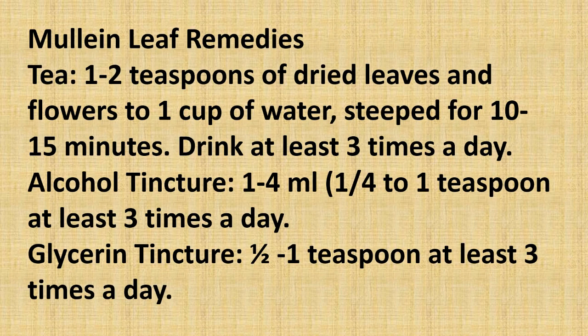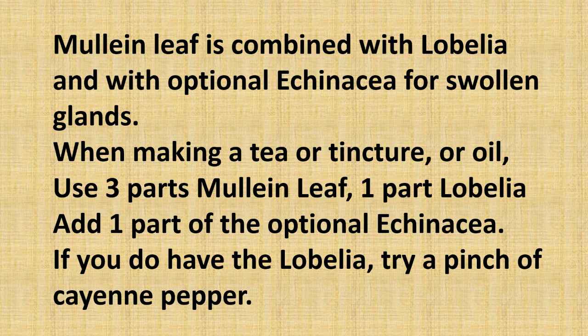Mullein leaf remedies: For tea, use one to two teaspoons of dried leaves and flowers to one cup of water. Steep for 10 to 15 minutes and drink three times a day. For an alcohol tincture, take a quarter to one teaspoon three times a day. For a glycerin tincture, take one half to one teaspoon at least three times a day. Mullein leaf is combined with lobelia and optional echinacea for swollen glands. When making a tea, tincture, or oil, use three parts mullein leaf, one part lobelia, and add one part of the optional echinacea. If you do not have lobelia, try a pinch of cayenne pepper.